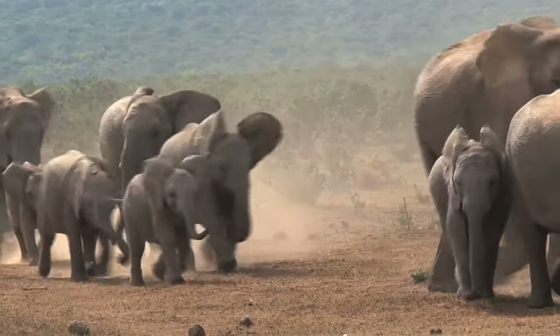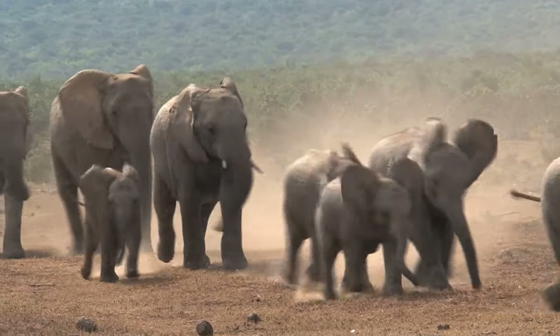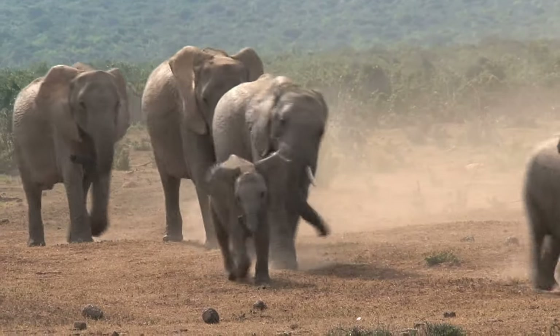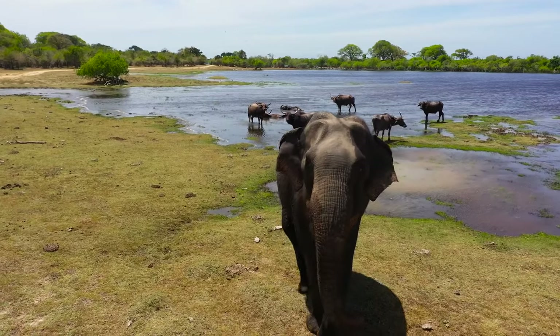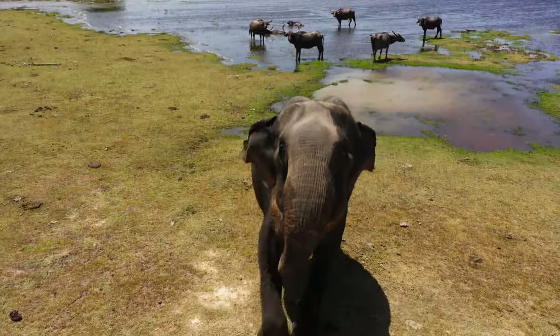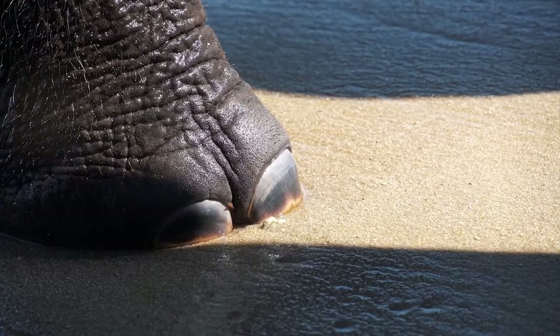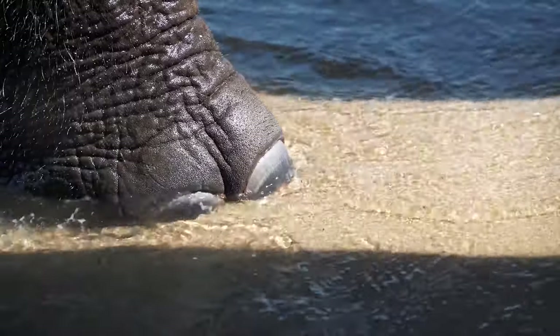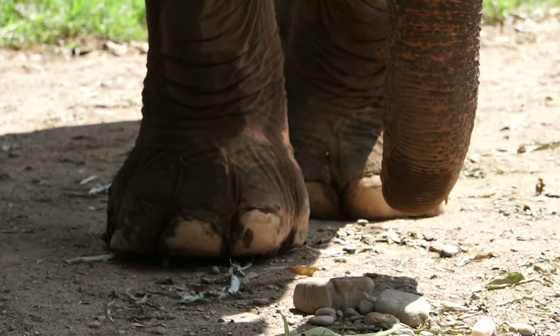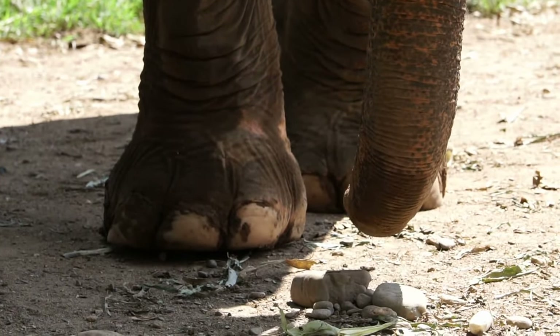Additionally, when faced with a threat, these powerful legs can swiftly carry them to safety, either by moving away quickly or by charging at the threat to intimidate it. Sensitive pads on their feet can detect ground vibrations, providing another means of communication and awareness of their environment.